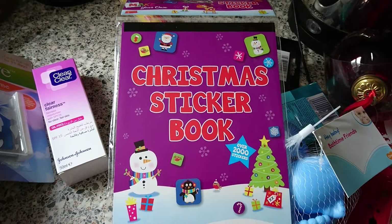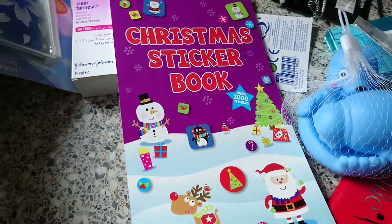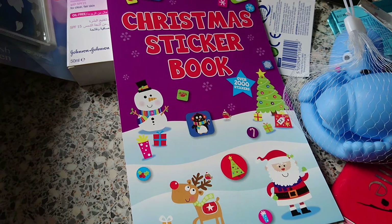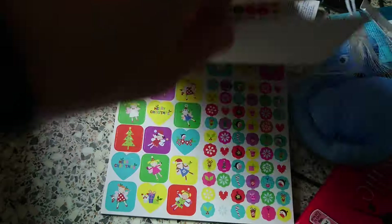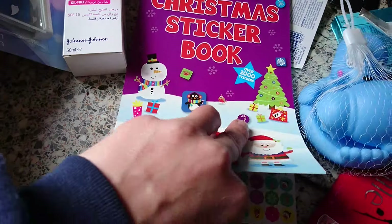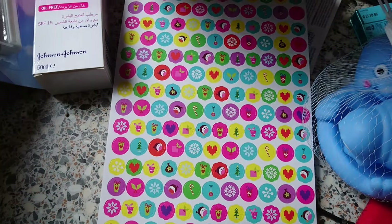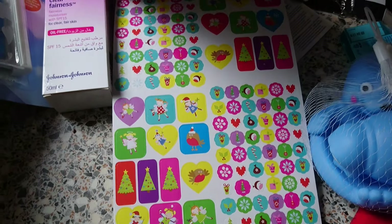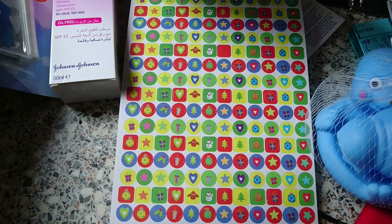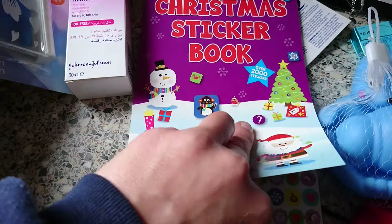I got some more of the Clean and Clear, and I got these in the 50p section — it's a Christmas sticker book. It comes with 2000 stickers, so there's some little ones, some hearts, some cats and things. Hope you can see it okay. A lot of them are little but 50p, can't go wrong. They're pretty cute. They'll do for this year and next year — I'm sure I won't use all these.